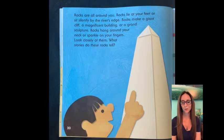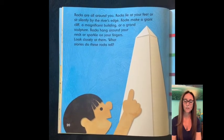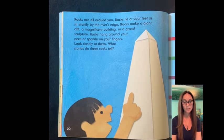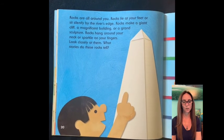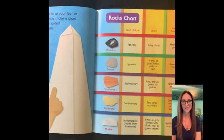Rocks are all around you. Rocks lie at your feet or sit silently by the river's edge. Rocks make a giant cliff, a magnificent building, or a grand sculpture. Rocks can hang around your neck or sparkle on your fingers. Look closely at them. What stories do these rocks tell?